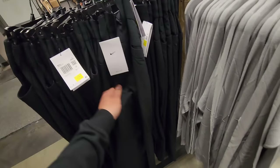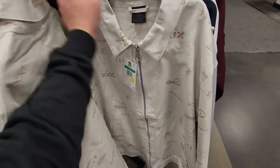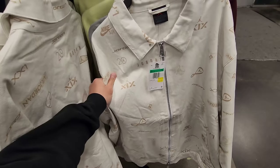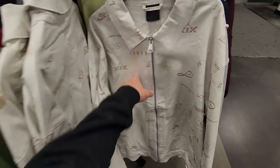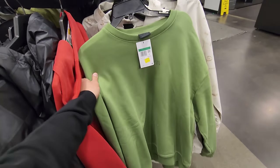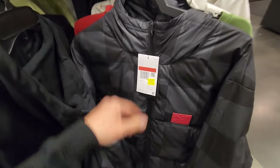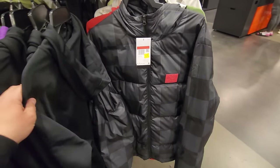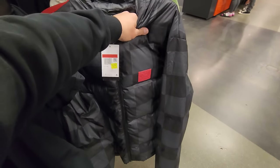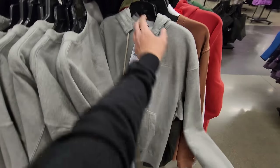Kind of like a canvas jacket — we saw shorts that match this about six months ago. $50 for these. Sweatshirt going for $40. LeBron puffy jacket right here for $80 — it's not bad, that is a large. Hoodie with a collar look going for $30 — those are mediums.